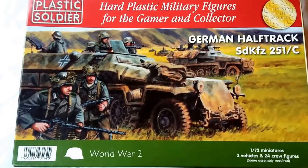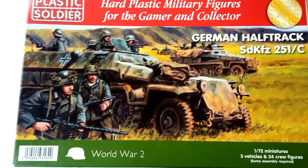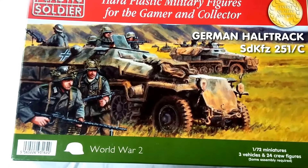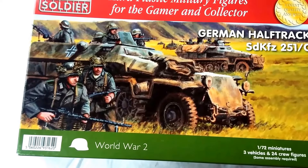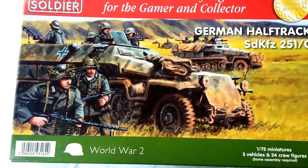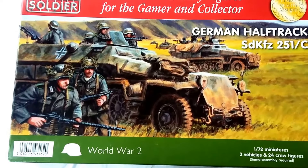Alright guys, today is something a little bit newer. Normally I'm renowned for doing older classic kits — like the Airfix and Matchbox range — but today I'm doing Plastic Soldier Company's German half-track SdKfz 251, the C variant. The 251 itself had its origins in the same requirements as the previous SdKfz 250, but the 251 was basically a heavier vehicle that entered service with the Wehrmacht in 1939, intended as an armored personnel carrier.